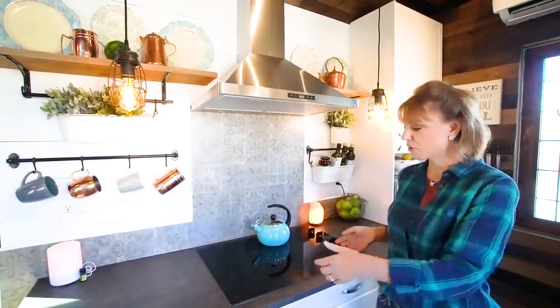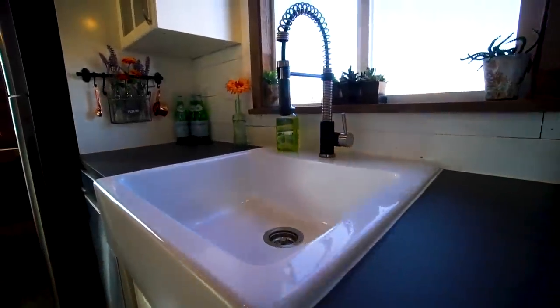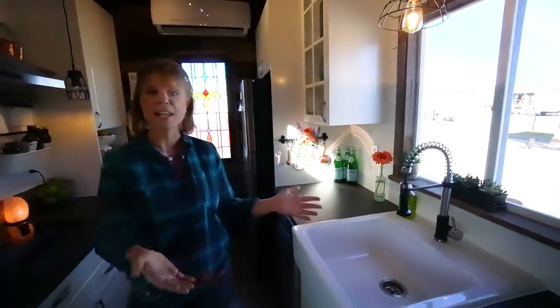We have something called an Instapot — I can make a whole lot of things. I can put a frozen roast in there with potatoes, onions, and carrots and have it done in an hour. So I really don't miss the oven in this space, but we can absolutely create one in custom homes that we do. And I love my dishwasher and my large white farm sink — it's 24 inches, but it's everything I need. My tiny house has everything I need and nothing that I don't.